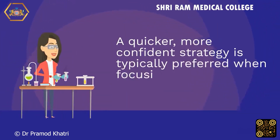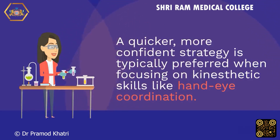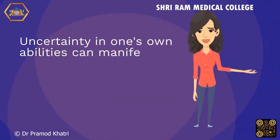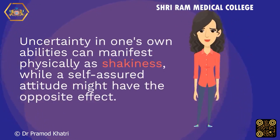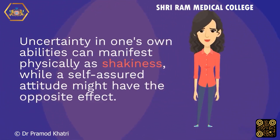A quicker, more confident strategy is typically preferred when focusing on kinesthetic skills like hand-eye coordination. Uncertainty in one's own abilities can manifest physically as shakiness, while a self-assured attitude might have the opposite effect.